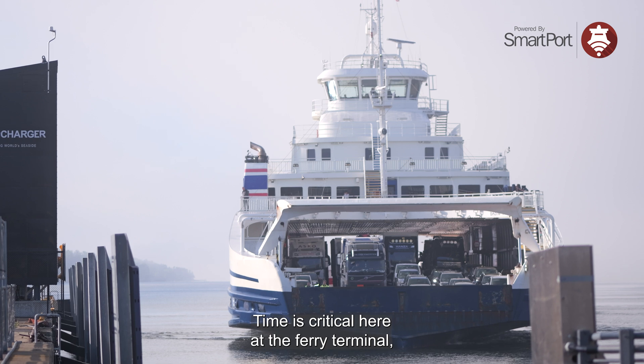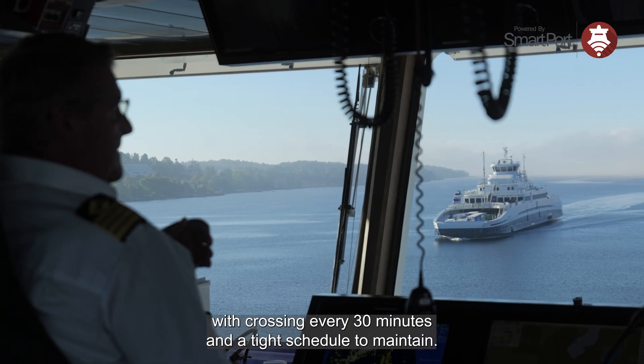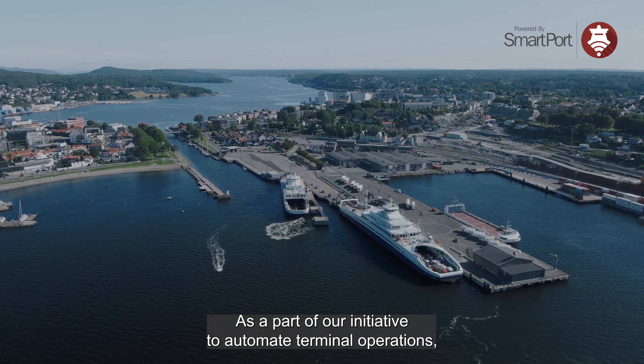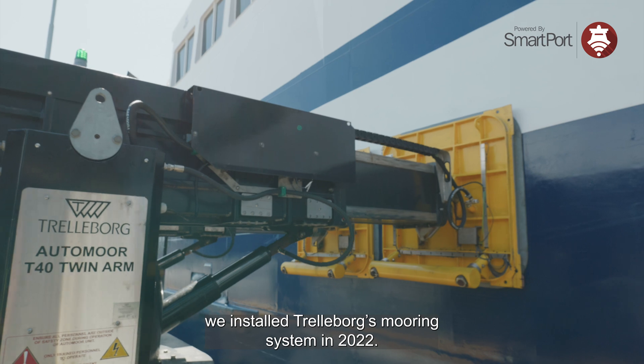Time is critical here at the ferry terminal, with a crossing every 30 minutes and a tight schedule to maintain. As part of our initiative to automate terminal operations, we installed Trelleborg's mooring system in 2022.